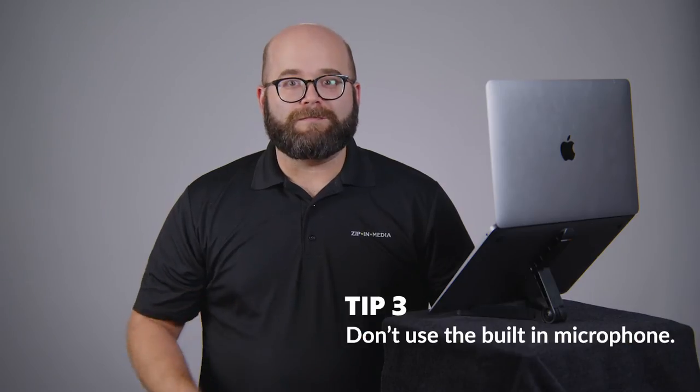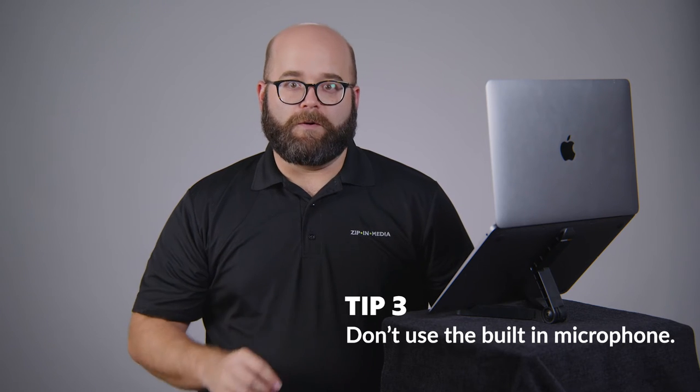Tip number three: don't use your built-in microphone. The built-in microphones on most computers will not sound great. This is an example of audio recorded using the built-in microphone on this laptop. Moving the microphone closer to you will help you avoid background noise and you'll sound much clearer. To improve the quality even more, you can use a USB lavalier mic. This plugs directly into your computer and clips to your shirt. This is an example of an audio recording using a USB lavalier microphone.